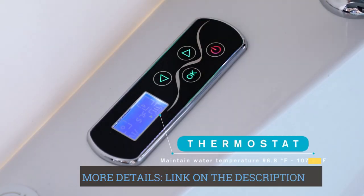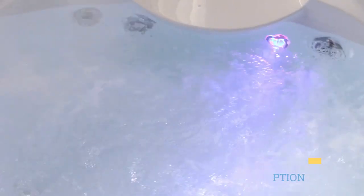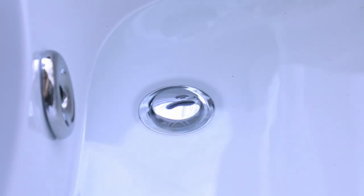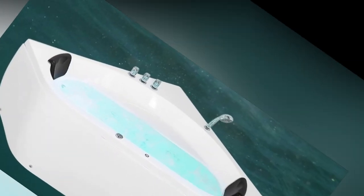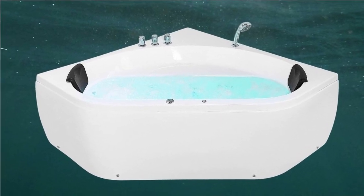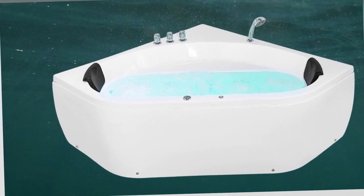The triangular shape of the tub allows it to be conveniently installed in the corner of your bathroom, optimizing space utilization. With a reclining angle of 125 degrees, the tub offers a comfortable and relaxing position, allowing you to lay back and enjoy the therapeutic benefits of the hydromassage.